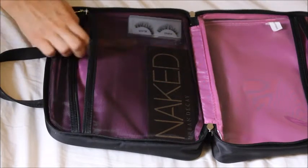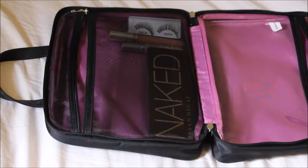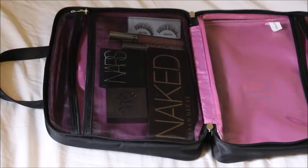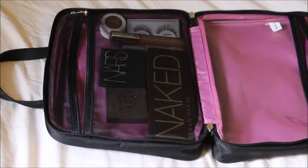Another word of advice would be to not overpack. I am actually packing a lot of makeup, and I have two reasons: one, I am planning on doing my makeup for the wedding, and two, I just love makeup. But yeah, don't overpack — don't be me.